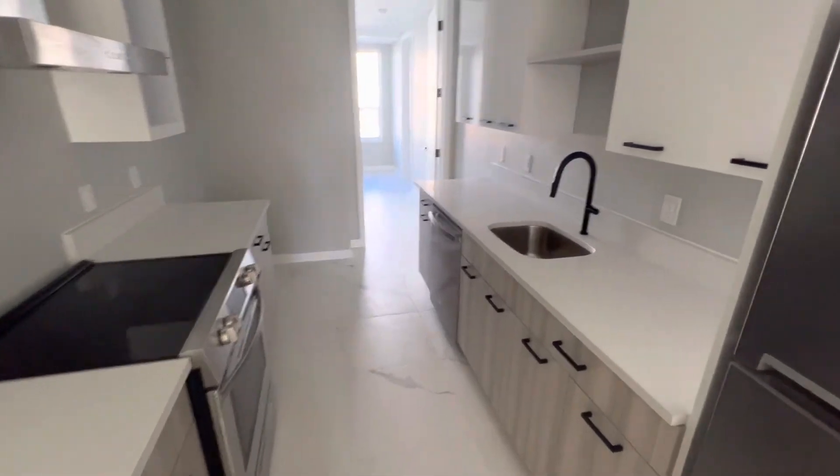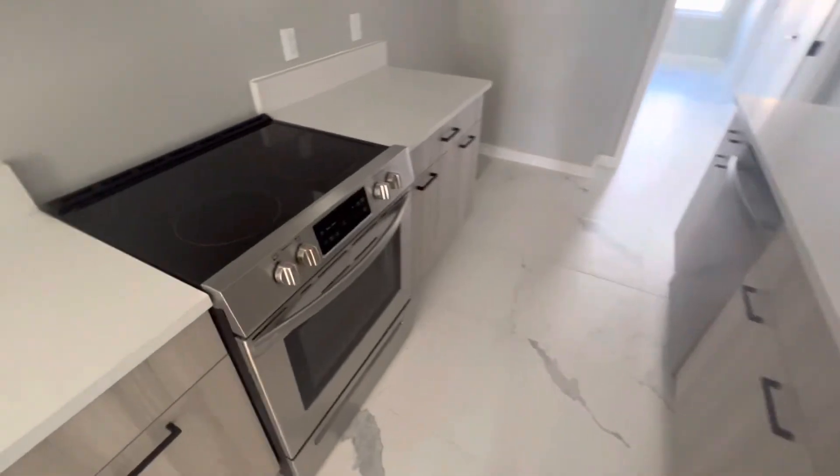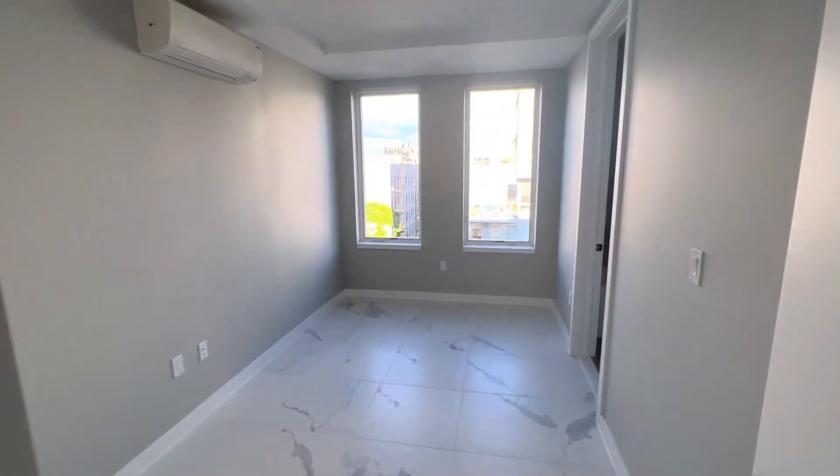The kitchen comes with a dishwasher, a microwave, new appliances — totally new — a vent hood, and obviously a new fridge and stove. And then here's bedroom number four.